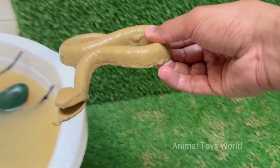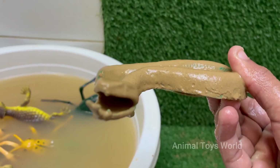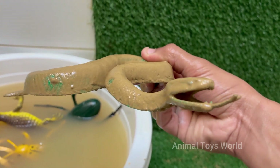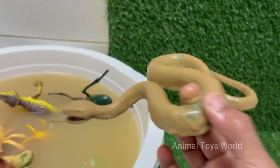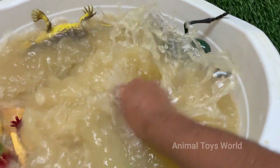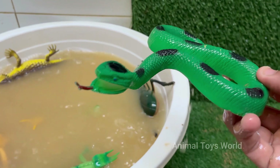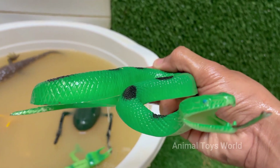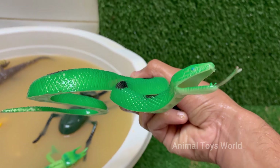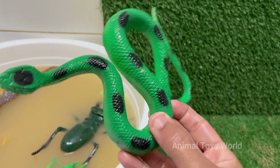Snakes are reptiles that belong to the order Squamata and are closely related to lizards. Snakes can consume prey much larger than their heads, because their jaws are connected by very stretchy ligaments. They live in forests, deserts, oceans — like sea snakes — and even urban areas, and they eat rodents and birds.